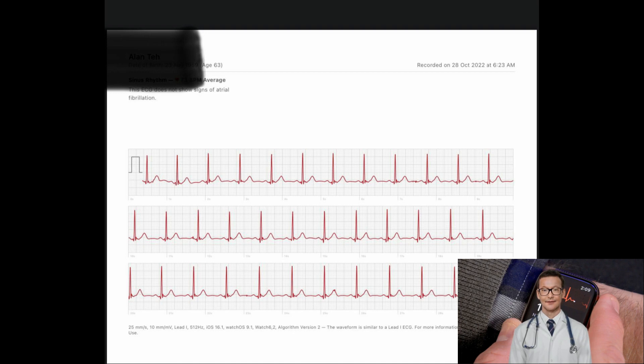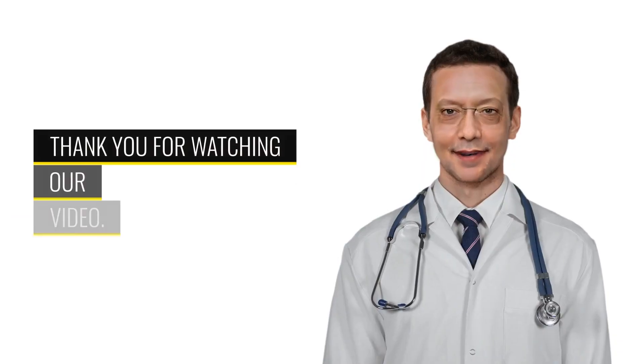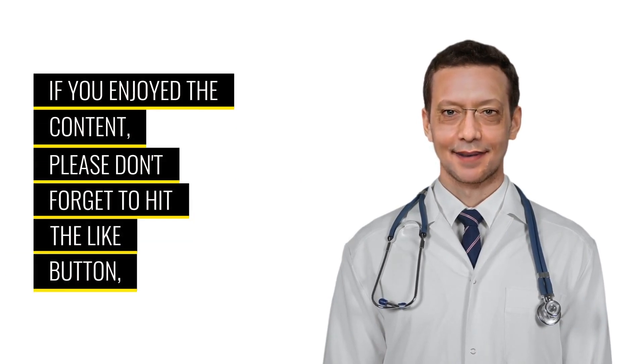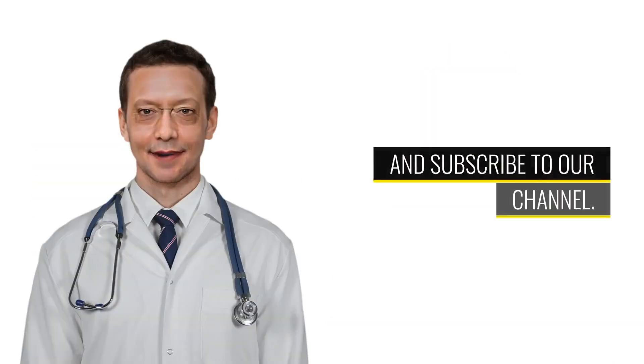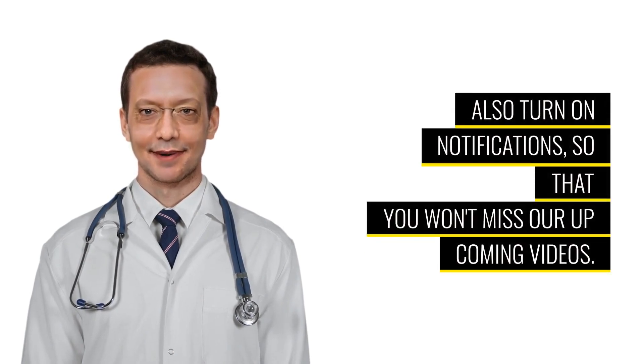The link to the reference is in the YouTube video description. I have also placed a link to a picture of the smartwatch placement for your reference. Thank you for watching. If you enjoyed the content, please don't forget to hit the like button, subscribe to our channel, and turn on notifications so you won't miss our upcoming videos.